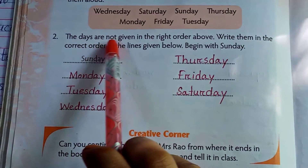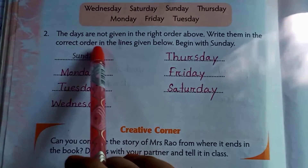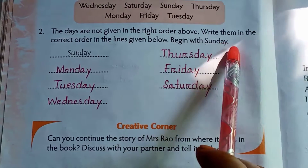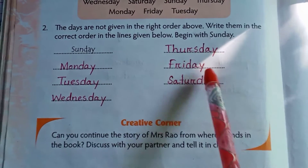Number 2: The days are not given in the right order above. Write them in the correct order in the lines given below. Begin with Sunday: Sunday, Monday, Tuesday, Wednesday, Thursday, Friday and Saturday. Thank you.